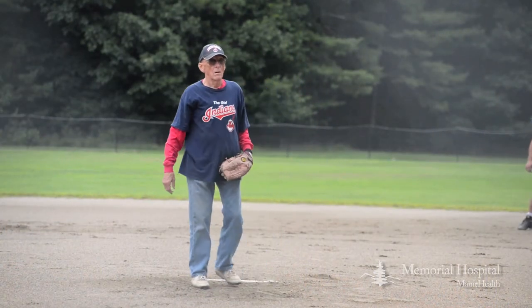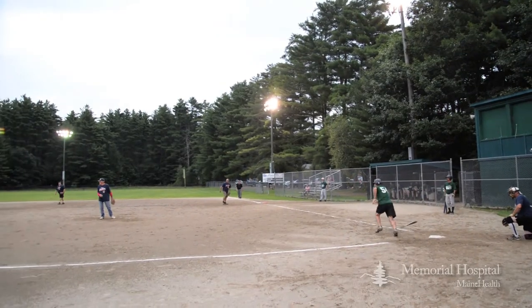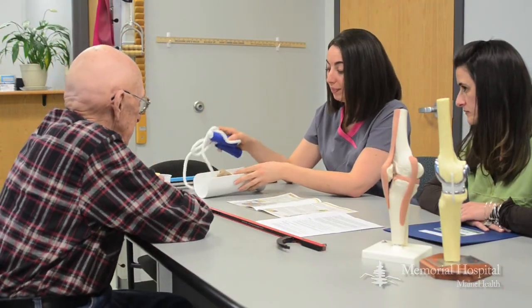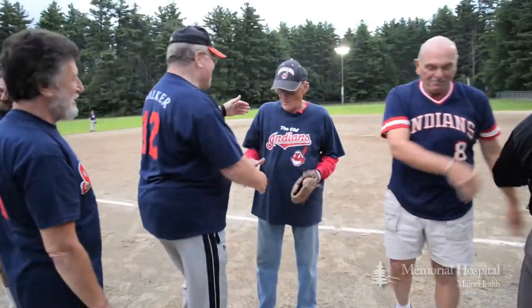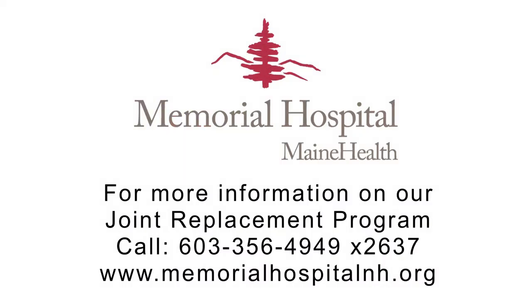Nobody wants to be in the hospital — you're feeling really vulnerable and it's a scary experience. So again, this program is designed to try to eliminate some of that. We know people heal better when you're feeling more comfortable and when you're less frightened. The staff caring for you are members of this community and they are vested in the members of this community, and I think that's what makes a big difference.